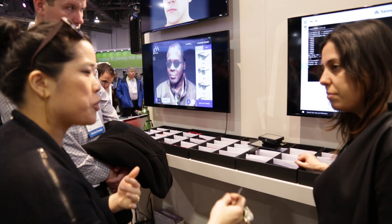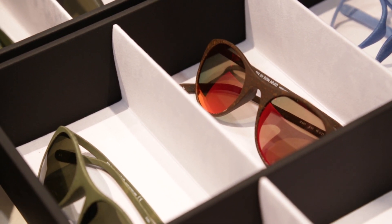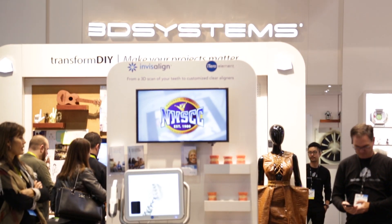We also have companies like PQ Eyewear that are actually scanning people's faces and 3D printing eyeglasses that are more comfortable and customized to you. And we have companies like Planetary Resources that are really out of this world — creating spacecraft using 3D printing to go out and explore space and bring back materials that we don't have enough of here on Earth, and actually use them for 3D printing.